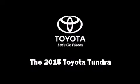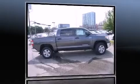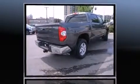Outstanding design defines the 2015 Toyota Tundra. This four-door, five-passenger truck stands out among competitors in its class.